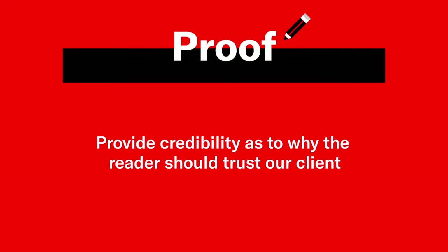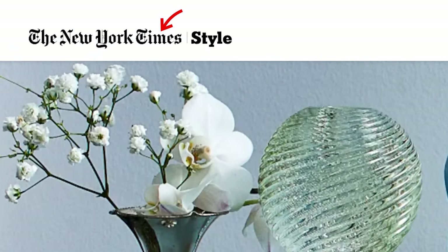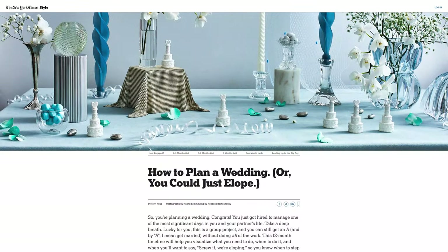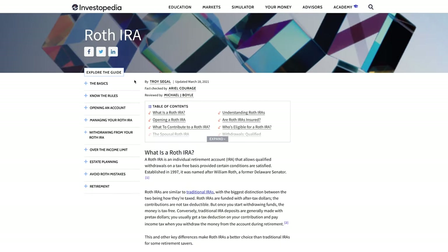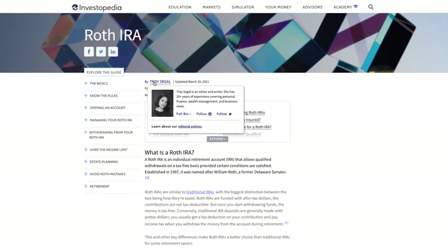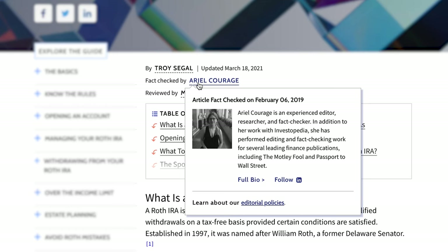They already know something about your article or website in terms of your brand, your URL, etc., that comes through in clickability, but you can continue to communicate your trustworthiness — why they should keep listening and reading that article to make them want to stick and stay. This doesn't have to be done explicitly through copy, but proof should be communicated above the fold, in that very early area of the content.